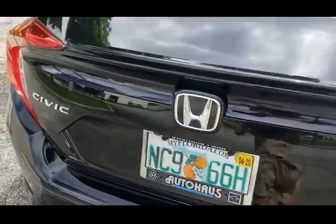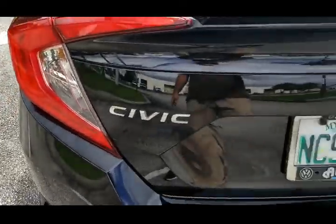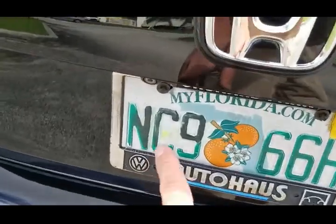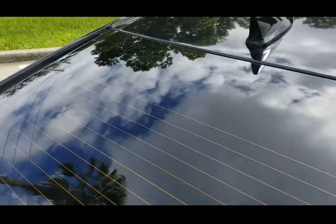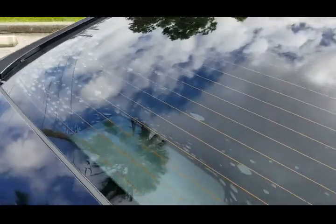The trunk lid looks good — very nice. This car does come equipped with a backup camera. Rear glass looks good. The tinted window may need to be replaced in the future; it's probably being sold as is.